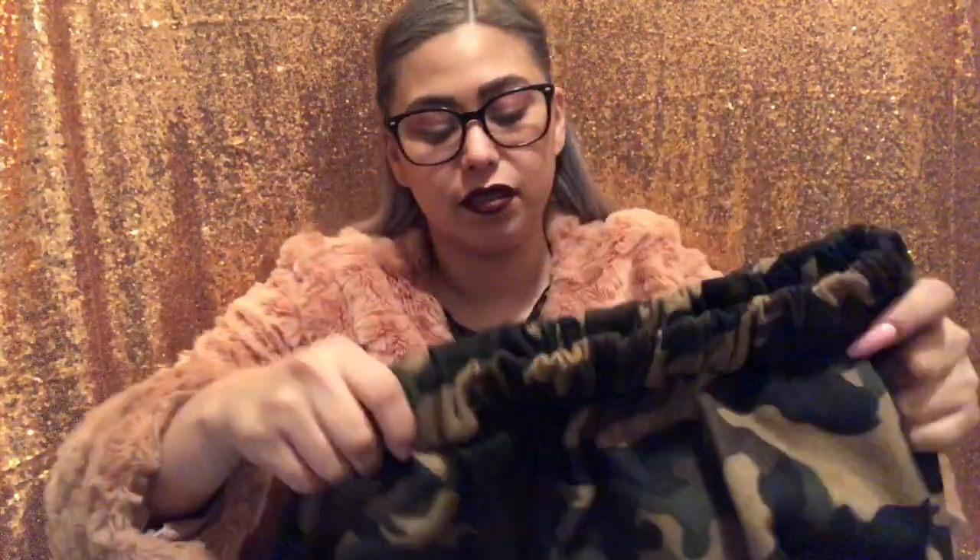Last but not least I got some camo pants. These didn't look quite like this online, but these are actually sweatpants and they're tapered on the bottom so they're not that wide. The material feels kind of rough on the outside — I don't really like how it feels on the outside. They do have pockets. It was only like ten ninety-six but I don't know how I feel about this one.